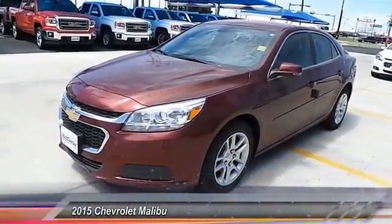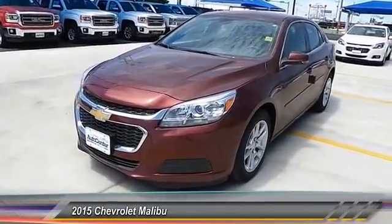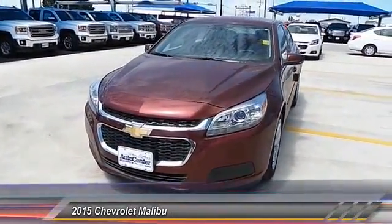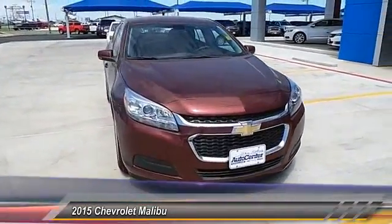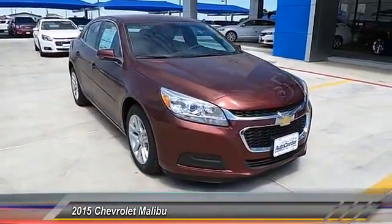The 2015 Malibu, a combination of performance and fuel economy. The Malibu is a great commuting car and is priced below $30,000. This vehicle has less than 100 miles.